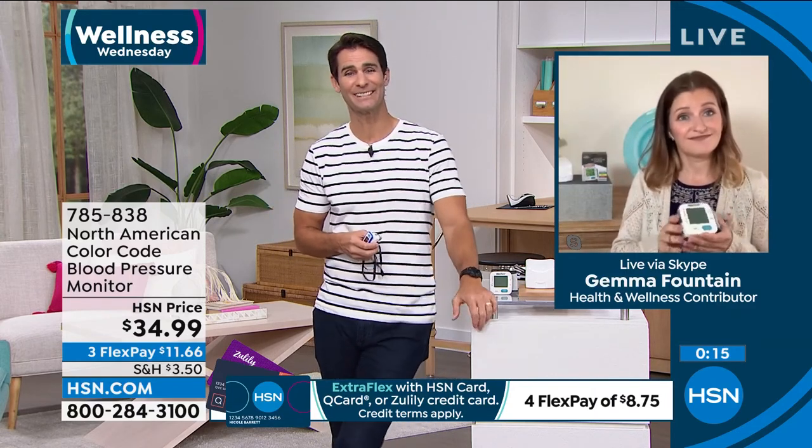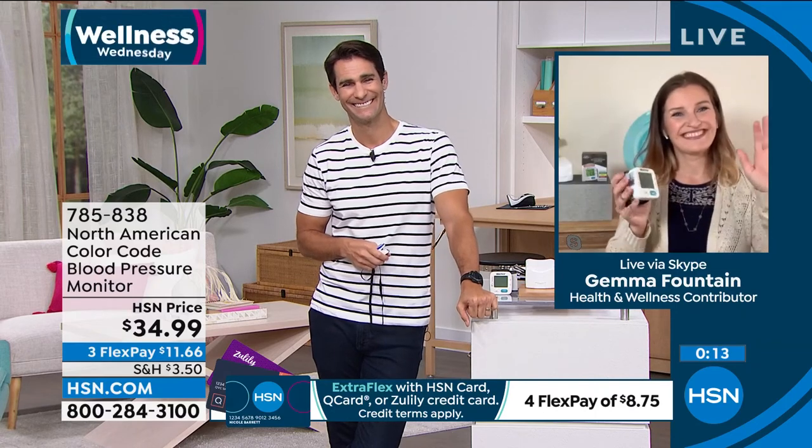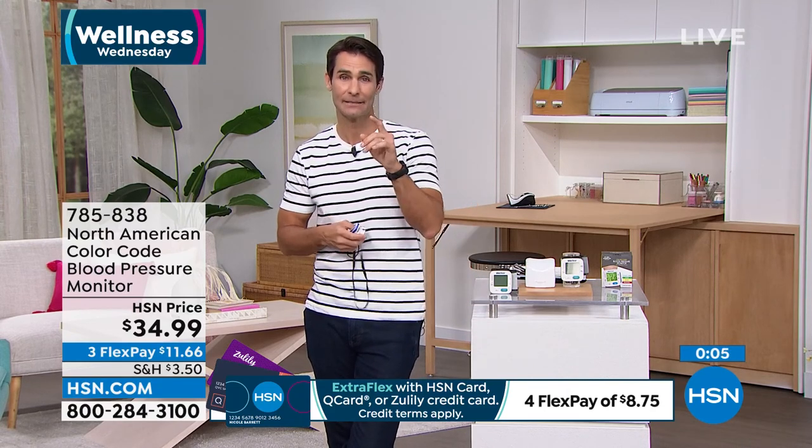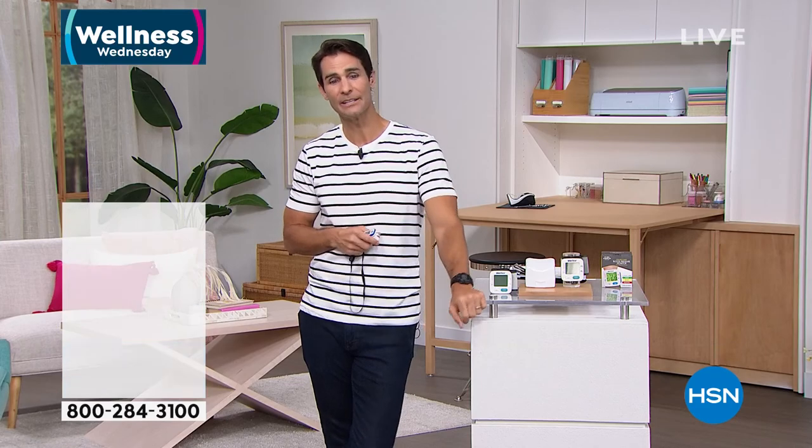Gemma, thank you for being here on Wellness Wednesday. Thank you so much — take care, everybody. If we're talking about items that we need in our home health kit, here's another one. Here's another number that you need to know.